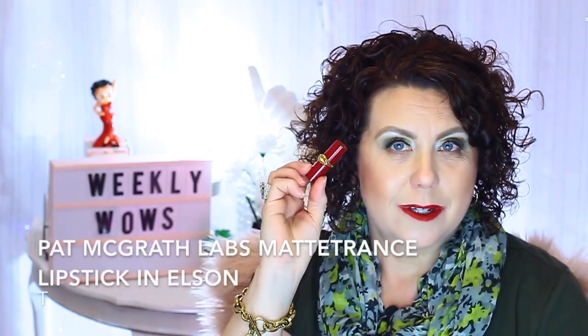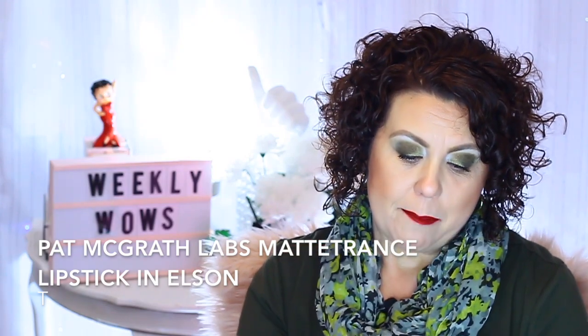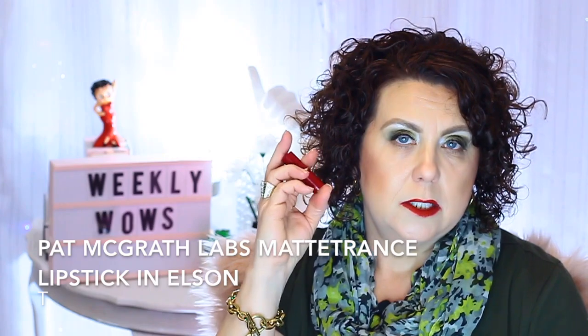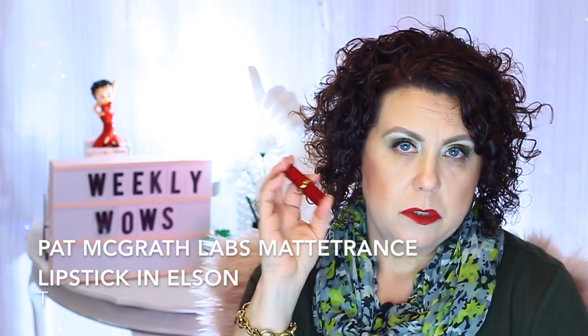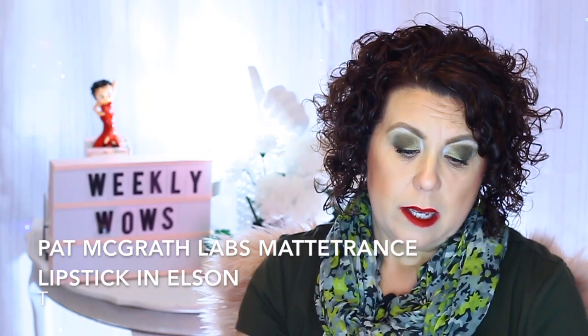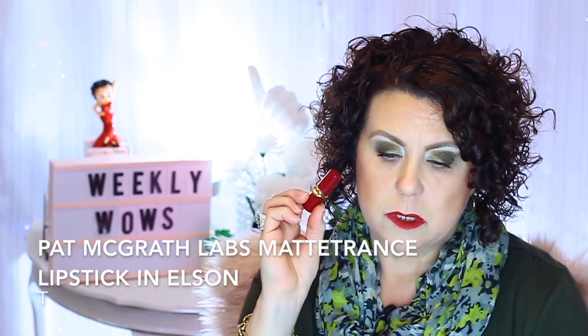Another favorite I've been enjoying is this from Pat McGrath. This was in a recent haul — I ordered it during the Sephora VIB Rouge event, and it's one of the little minis. I hadn't really tried any Pat McGrath product before and I wanted to try her lipstick. I have it on right now. Let me put my glasses on to see exactly what collection or shade it is.